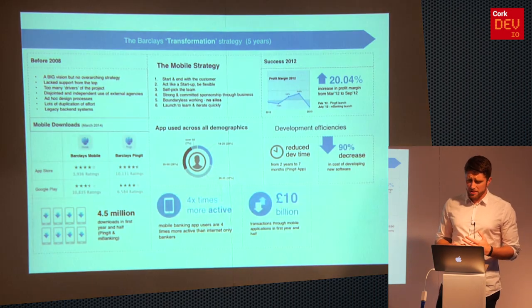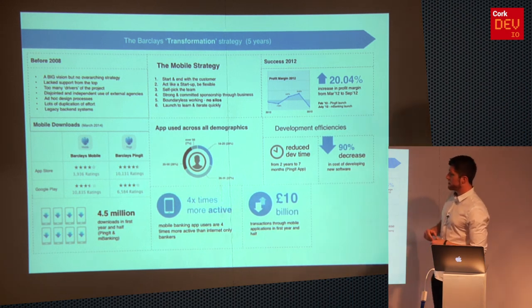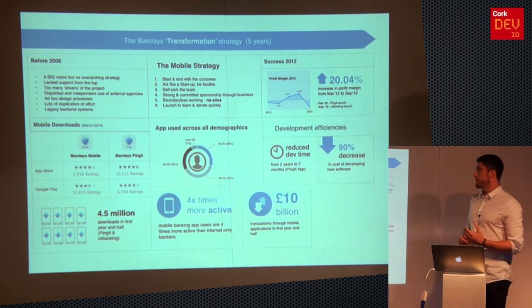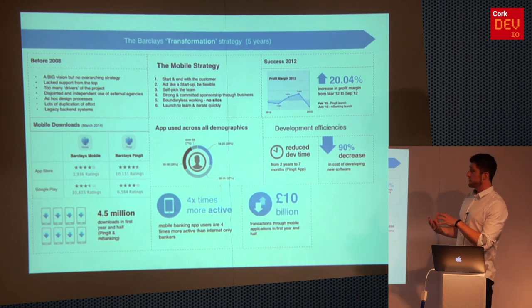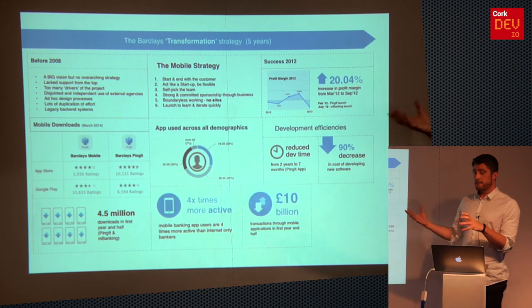It was hugely popular. One of the biggest outcomes was it gave them the confidence to go ahead — six months later they deployed Barclays Mobile, the entire suite of things, and a couple of months after that they integrated the two together. It still exists as a single app.